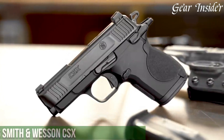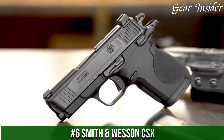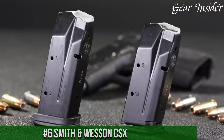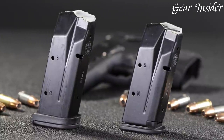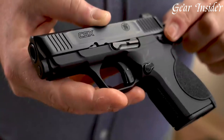Number 6: Smith & Wesson CSX — a compact and feature-rich firearm designed for everyday carry and self-defense. The CSX series is crafted to provide a balance of versatility and performance, making it an excellent choice for those seeking a reliable concealed carry option.